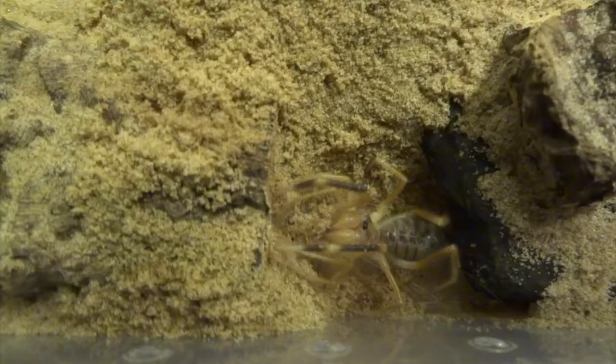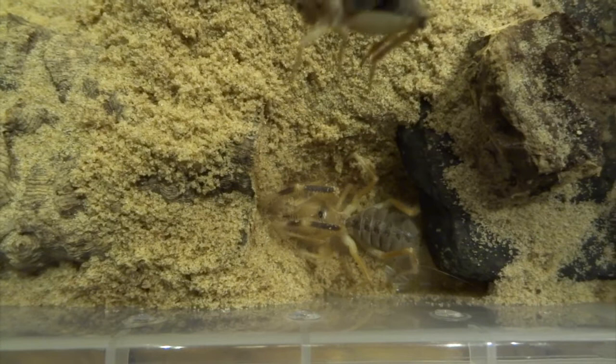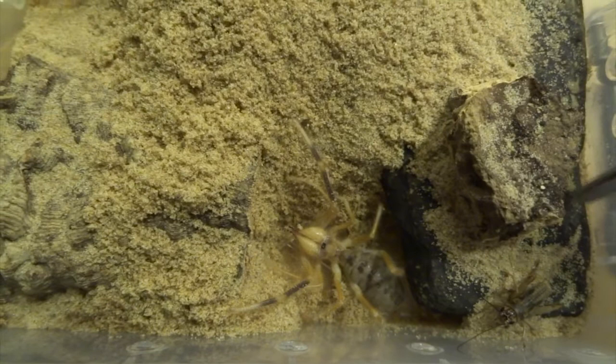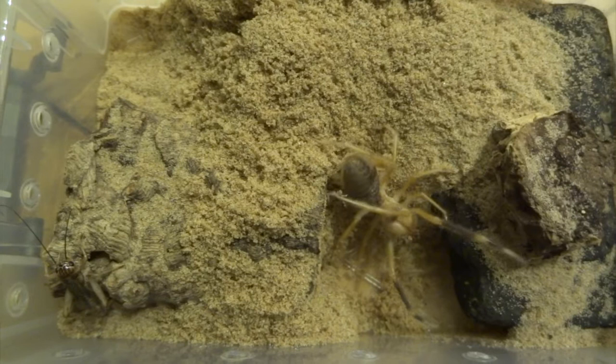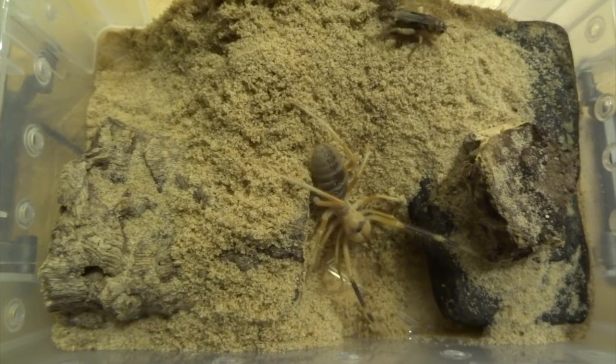This one is digging a burrow. You can see there's a flat stone and she's digging out the sand from around it. You have to add smaller stones underneath to support it, otherwise they can dig so much underneath that the stone can actually fall on top of them. This stone has just got a couple of smaller stones underneath holding it up, and they tend to dig their burrow in the middle in between some other stones.